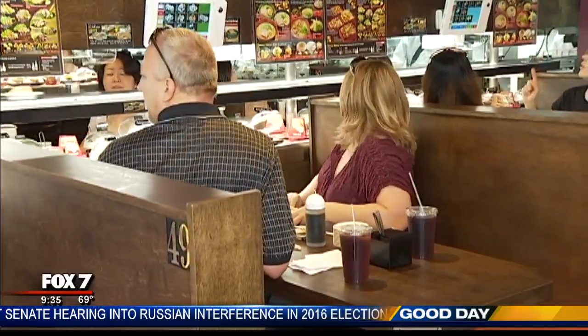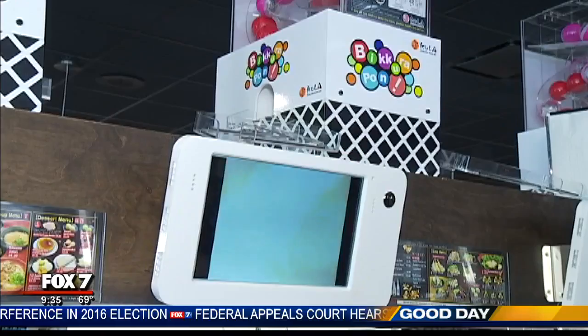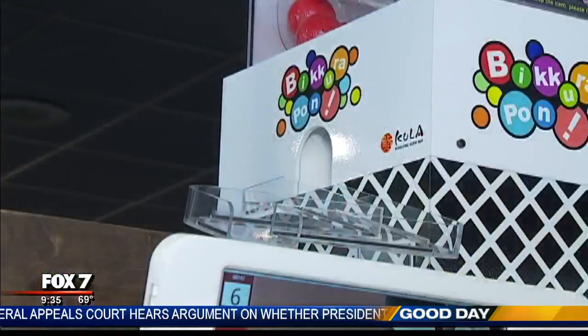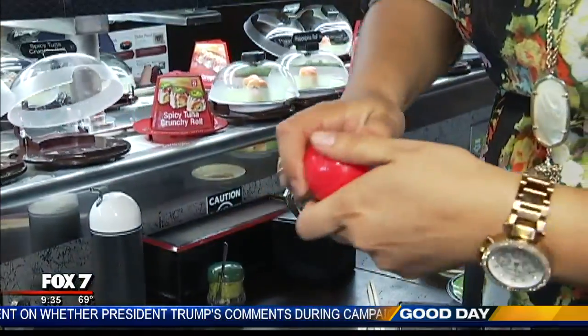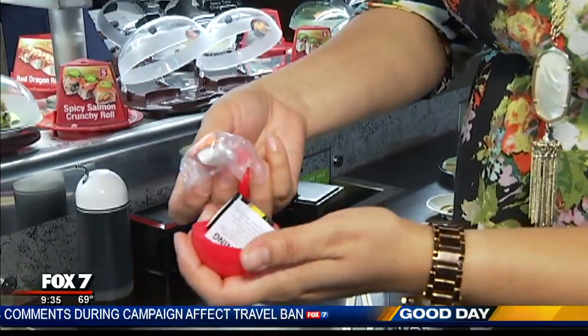Every five plates, you get a special animation. And if you hit the 15-plate mark, you even get a special prize. Once you eat 15 plates, you'll receive a Bikura Pan — there are different kinds to collect.